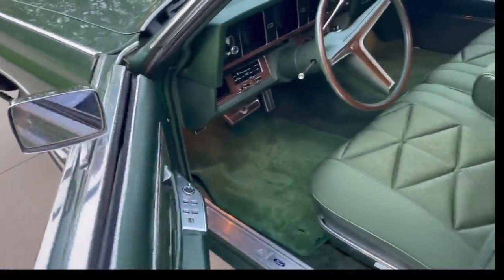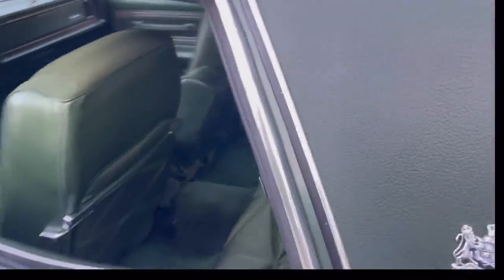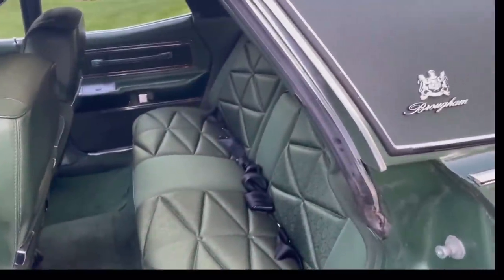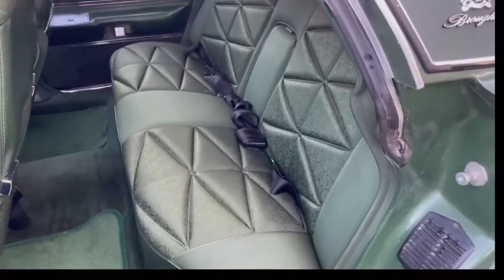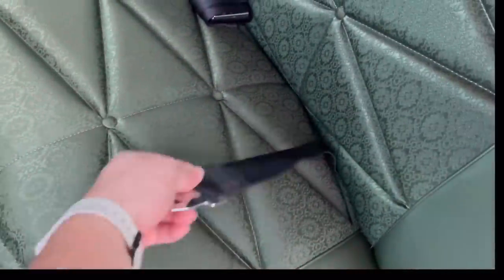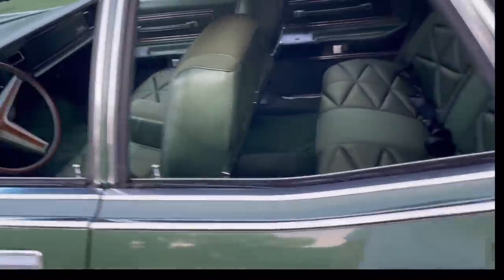These car doors on these Fords just shut great — a lot better than the GMs of the era. This is one of those great vehicles you can take your family in. The seats are all the way back; look at how much legroom you have here. There are nice reading lights in the sail panel. This car doesn't have the optional deluxe seatbelts, which would have been color-keyed — you had to pay for that. These are just the standard black belts.